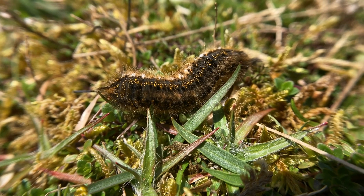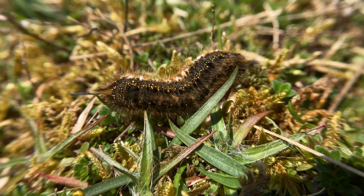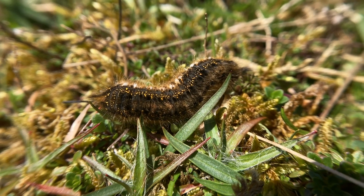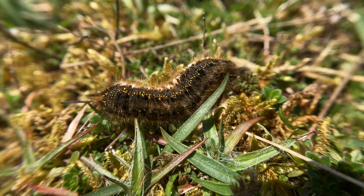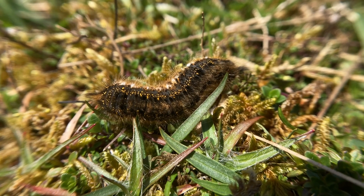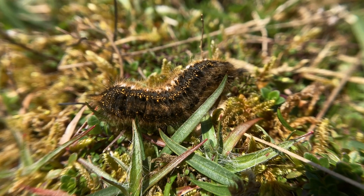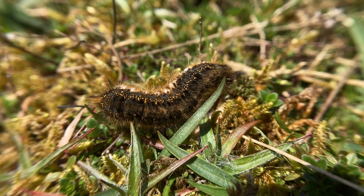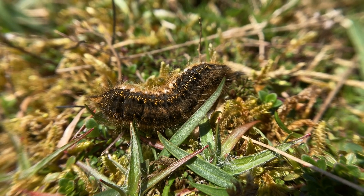The other thing you'll come across quite a lot at this time of year in the uplands are drinker moth larvae. These caterpillars overwinter as caterpillars and emerge at this time of year. Some people can handle them, some people don't — the hairs can stick to your hand and be quite irritating. They're a favourite food of the cuckoo, of course.